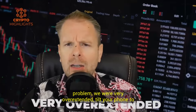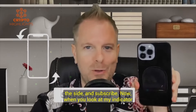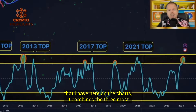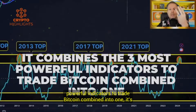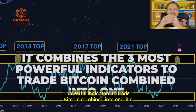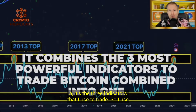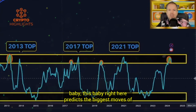But there was one problem — we were very overextended. Now when you look at my indicator on the charts, it combines the three most powerful indicators to trade Bitcoin combined into one. It's the three indicators that I use to trade. I took those three indicators, made them have a baby, and this is their baby.